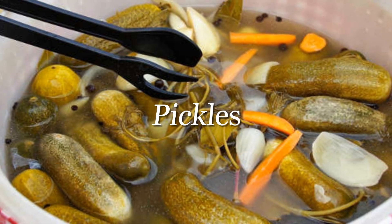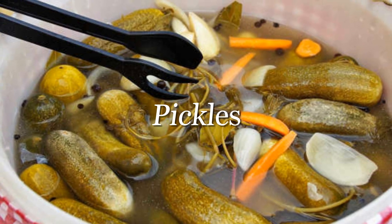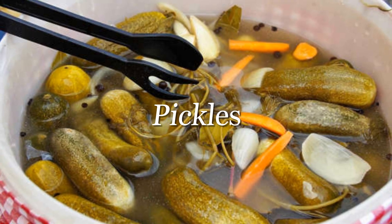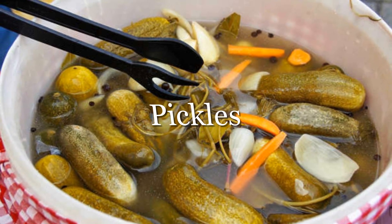Pickles are a tasty addition to any cheese platter, burger, or roast chicken dinner. However, these salty treats are off the menu if you have hypertension, as vegetables absorb large quantities of salt from their brine as they pickle. For a healthier alternative, try fresh cucumbers or other raw veggies.